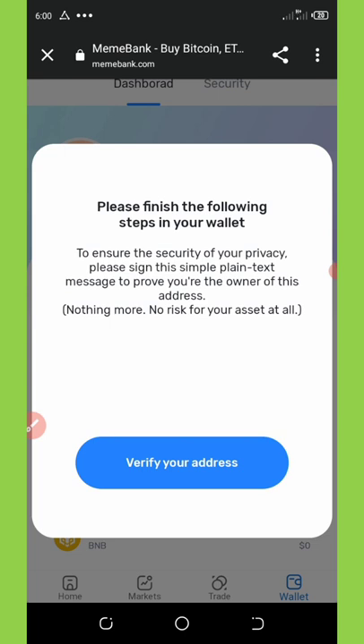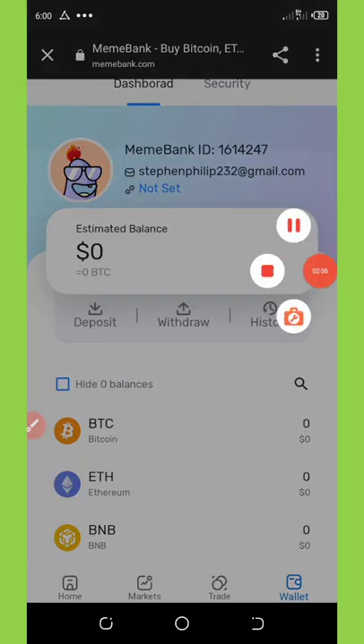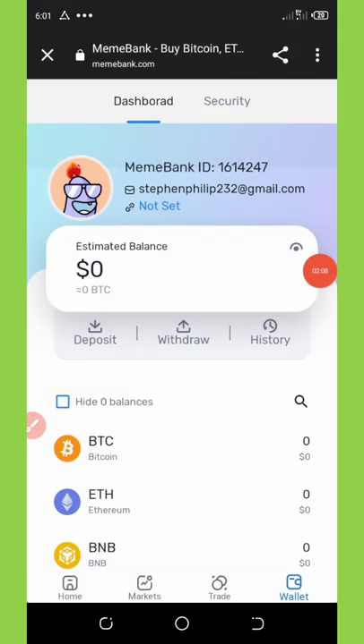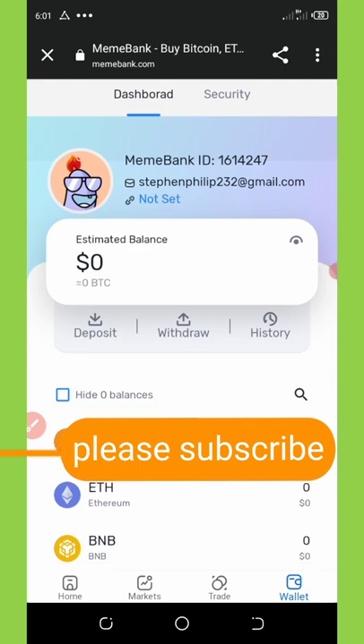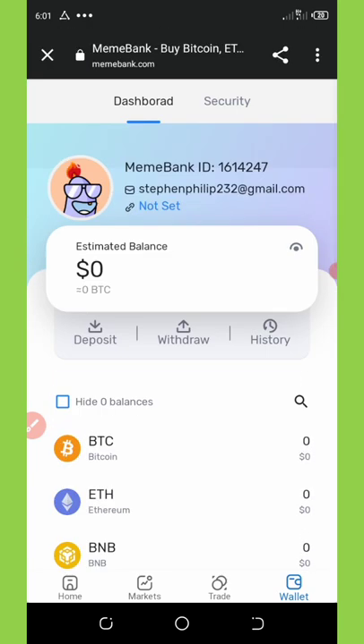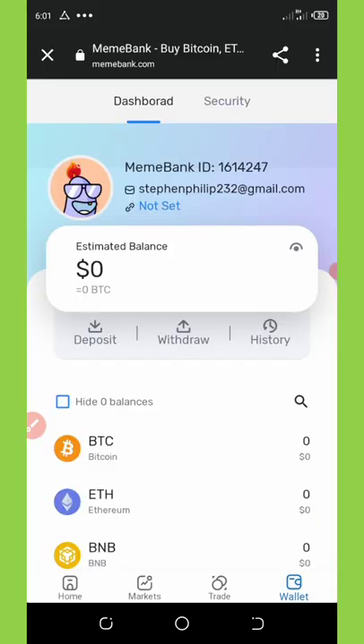Verify your address before you can get anything. Once you click on Verify, it takes you to the verification page. You must complete your KYC verification to be able to get your referral link so you can share it with your friends and earn unlimited coins.